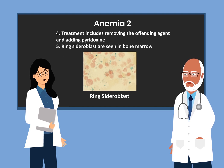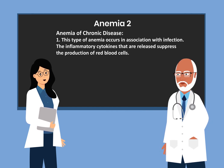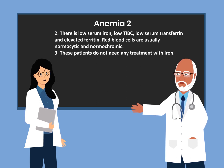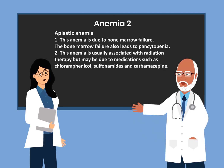Ring sideroblasts are seen in the bone marrow. The next anemia is anemia of chronic disease, which occurs in association with infection. The inflammatory cytokines released suppress the production of red blood cells. There is low serum iron, low TIBC, low transferrin, and elevated ferritin. Red blood cells are usually normocytic and normochromic. These patients do not need any treatment with iron.